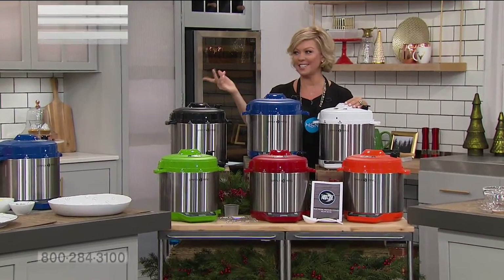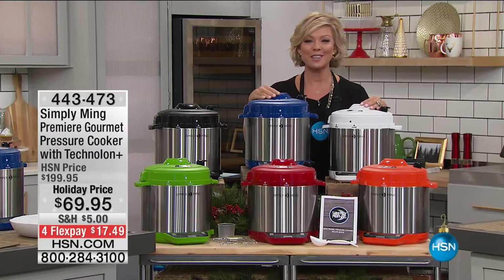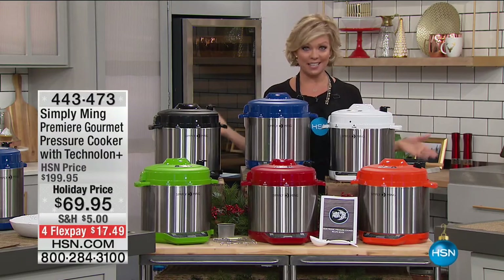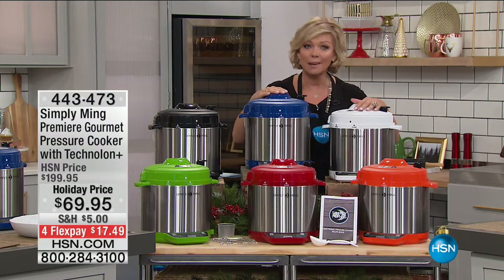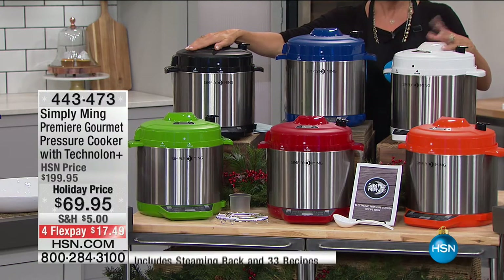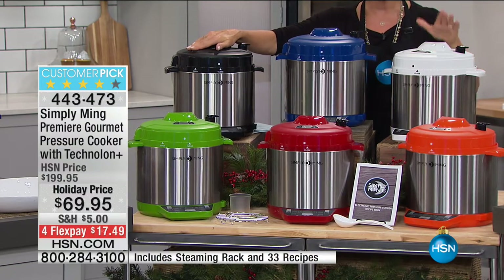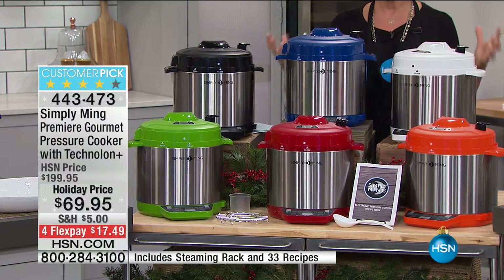We're so glad you're here. We're going to move into the pressure cooker that Chef Ming brings to the table — no pun intended — which is different from any other pressure cooker in that it's the ceramic nonstick, the Technolon Plus, making the experience so amazing. There's no cleanup, nothing sticks. Cooking under pressure is always the more nutritional way to eat, and it makes things faster and more affordable because you can use tougher cuts of meat that tenderize under pressure.